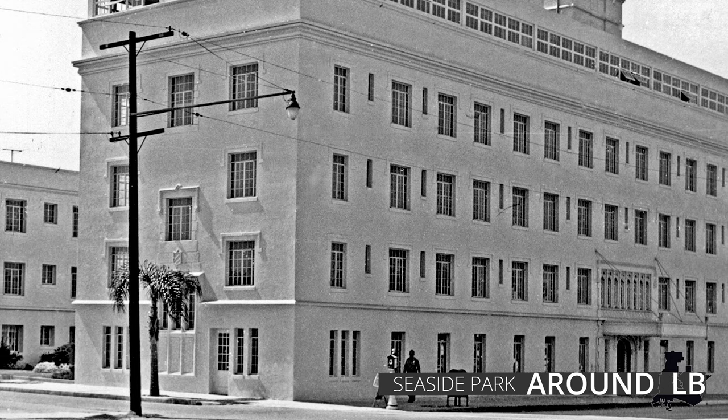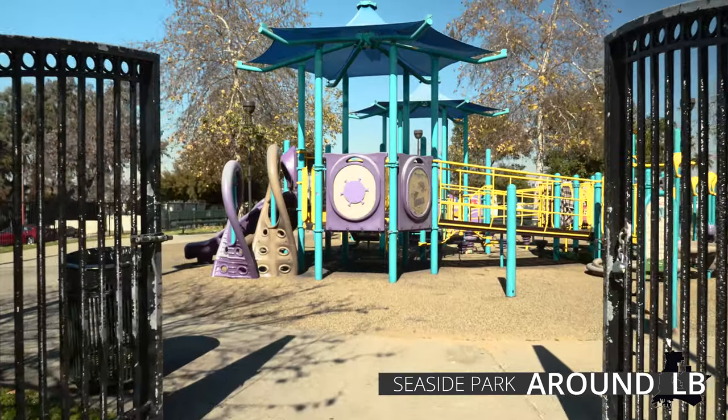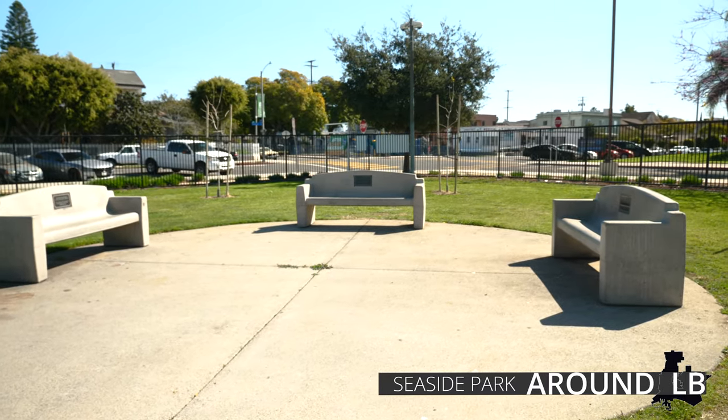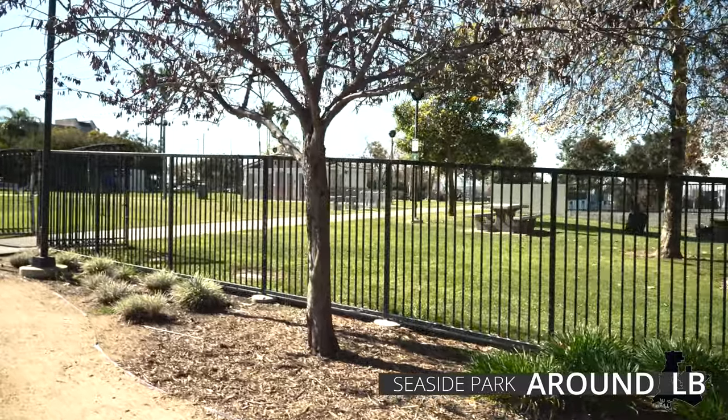It also was a major blood bank during World War II. Seaside Hospital would eventually close in 1960, moved to 2801 Atlantic Avenue, transforming itself into Long Beach Memorial Medical Center.